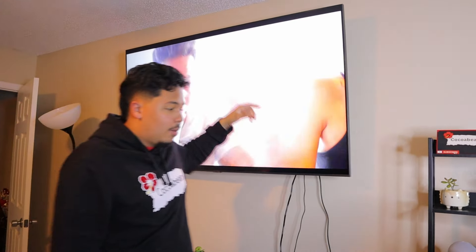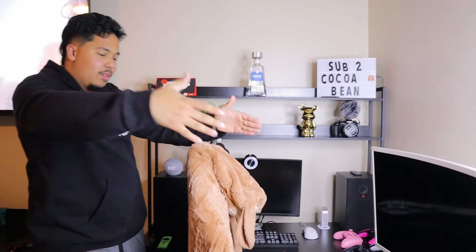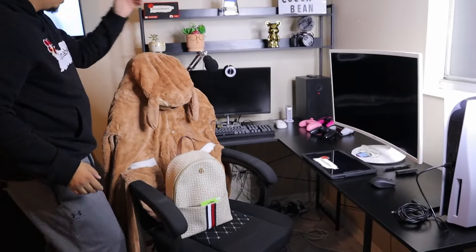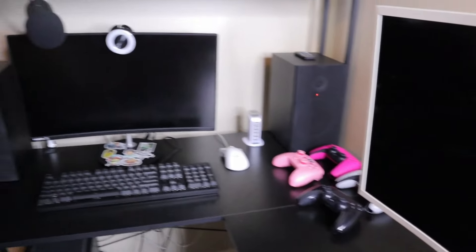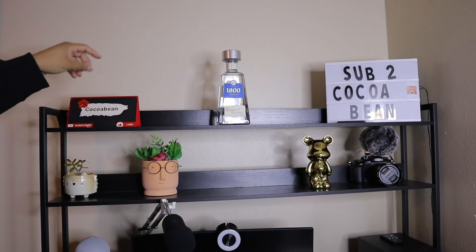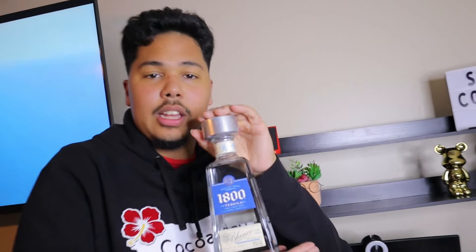I went on a cruise — go check that video down below. Then we got where all the magic happens. This is my desk setup. I just got my new MacBook, I got my PS5 over there, I got this trophy I got when I hit a thousand subscribers, I got my plates, and my expensive camera.